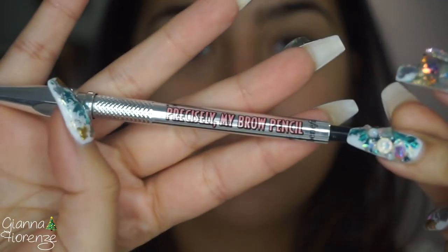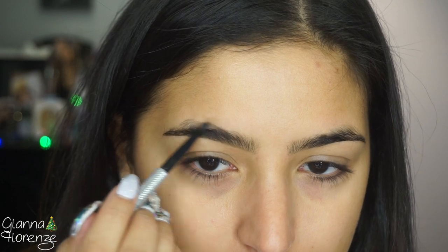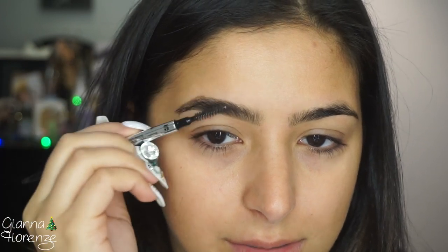First we're going to go into brows. I already moisturized my skin and just trimmed my brows a little bit because they needed it. I'm going to be going in with the Precisely My Brow pencil by Benefit in shade 5. I've been using the Tarte Brow Mousse for a little bit, but I want to switch it up. I'm just going to fill these in really quick, starting in the front, filling in any sparse areas with some light strokes, kind of making hairs.